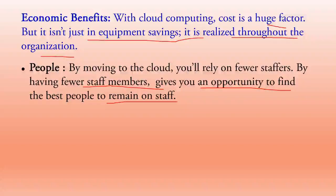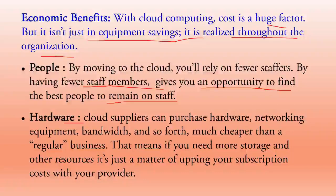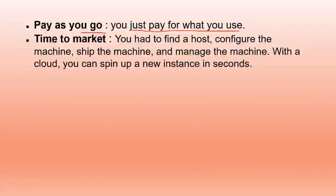Hardware: cloud suppliers can purchase hardware, networking equipment, and bandwidth much cheaper than a regular business. If you need more storage and resources, it is just a matter of upping your subscription cost with your provider. Pay as you go: you only pay for what you use — no extra cost beyond what you subscribe to.